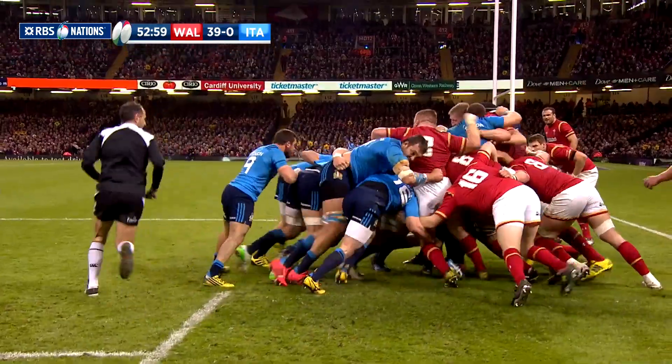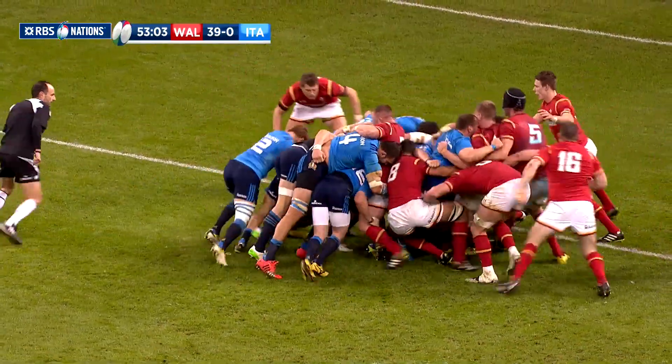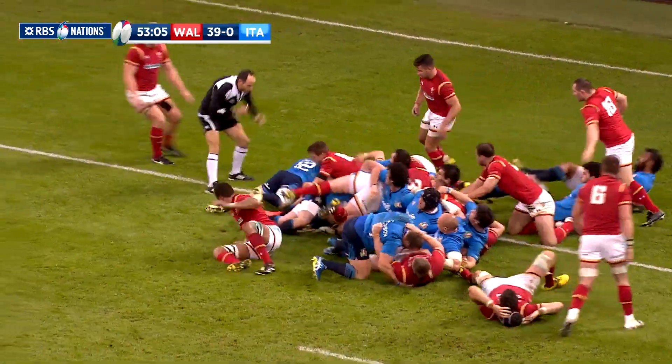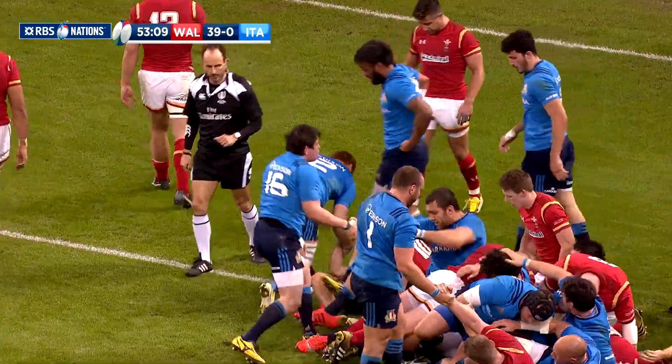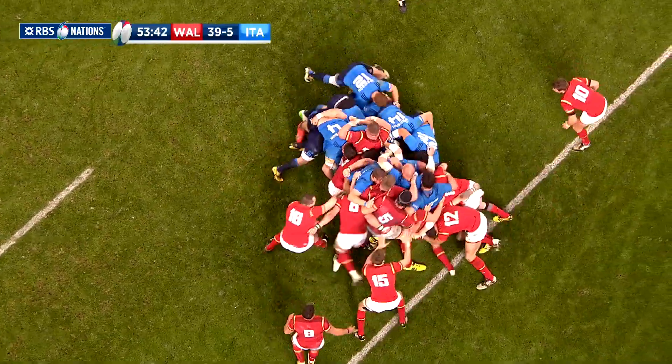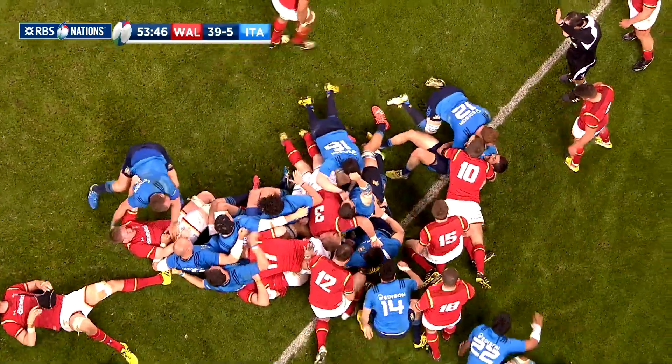There was something for the visiting supporters to cheer in the 53rd minute. The Italian pack pushed towards the Welsh line, and the men in blue shirts managed to get over, with scrum half Palazzani getting the touchdown — a rare moment of joy for the Azzurri. When Kelly Haymona converted, it was 39-7.